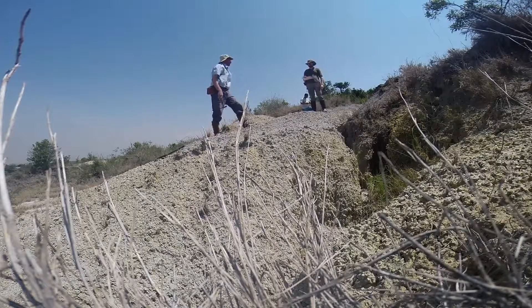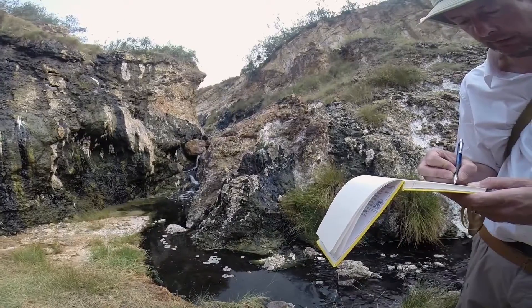Whilst a little bit of follow-up lab work might be required, essentially the laboratory itself is the outdoors — it is the hillside, the stream bed, or the cliffs. Field geology is like a giant three-dimensional jigsaw puzzle.